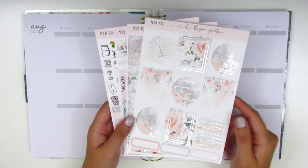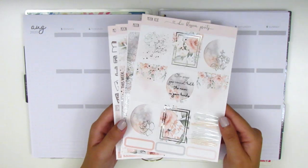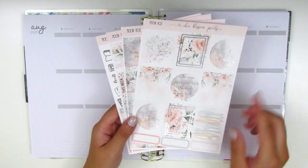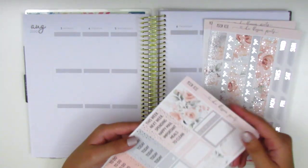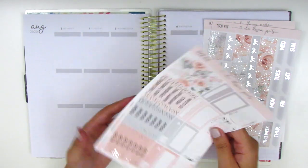Jumping into the kit we're both using this week — it's called Moon Rose and it's in a really pretty silver foil. We've got the full boxes and quarter boxes at the bottom. On this page we have the bottom washi which is two strips, some date covers, some headers, some Build-Do stickers, habit trackers, and half boxes.